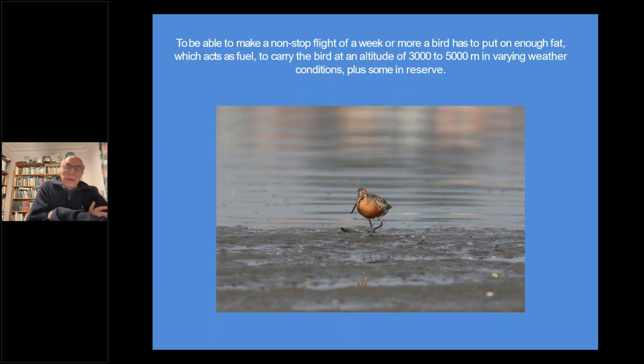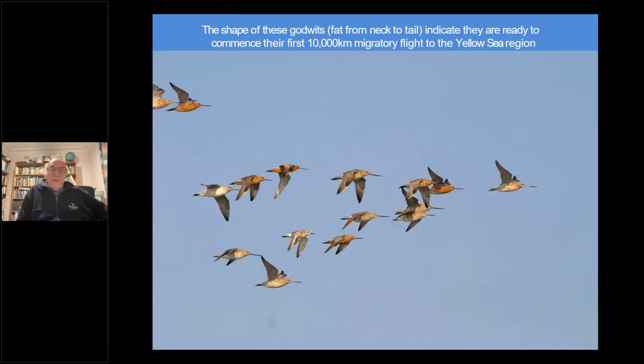Now this bird shows a fat load - we measure the amount of fat on a bird on a scale of one to five, and this is five. To be able to make a nonstop flight of a week or more, a bird has to put on enough fat, which acts as fuel, to carry the bird at altitudes of 3,000 to 5,000 metres in varying weather conditions, plus some fat in reserve. These are flying machines - almost like jet fighters in shape - fat from the neck down to the base of the tail, indicating they are ready to commence their first 10,000 kilometres flight from Sydney or wherever they're living to the Yellow Sea region between Korea and China.